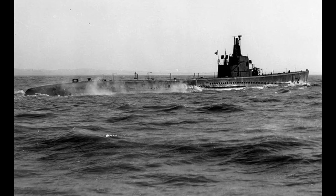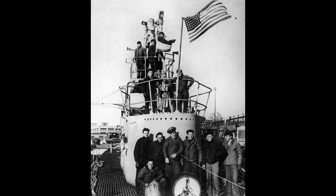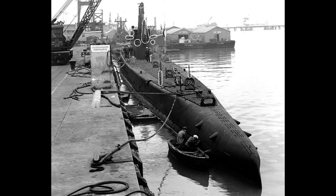A rescue operation, supervised by Lieutenant Commander Charles B. Swede Momsen and utilizing the McKinn Rescue Chamber, saved the surviving crew members. Renamed Sailfish in 1940, the submarine was actively engaged in the Pacific War.